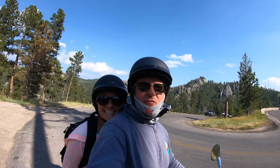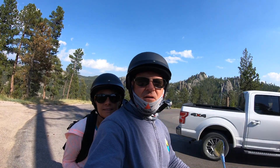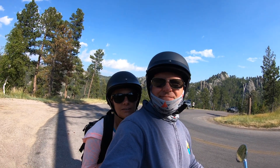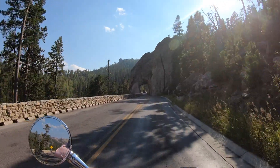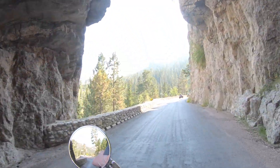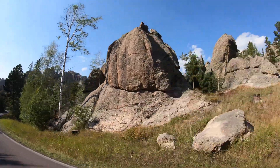We are getting ready to do a road called the Needles. You go through some tunnels and there are some beautiful rock outcroppings, and we're going to do it on Blue. Heck yeah — ride hard!